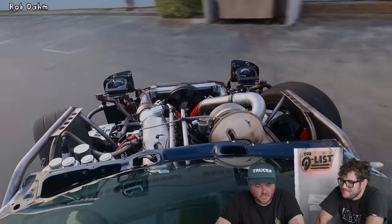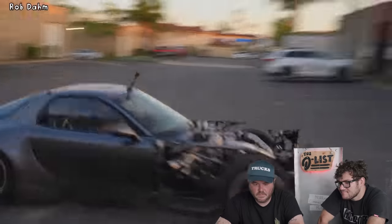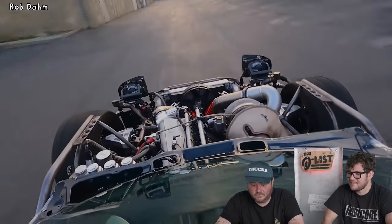My first all-wheel drive drift in the four-rotor RX-7. Emotional moment for me. It's literally like lightning strikes. Basically everything on this car is custom. He's run into a lot of hiccups along the way, like getting his clutch stolen.